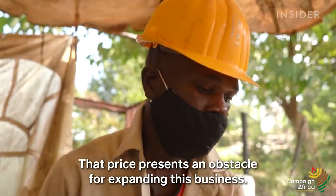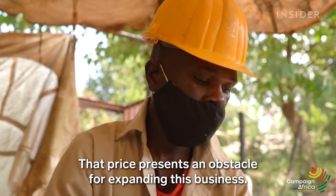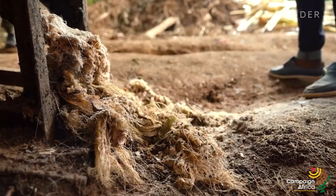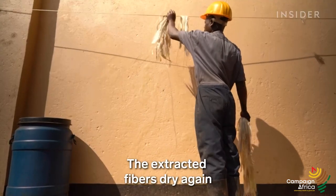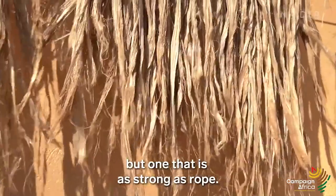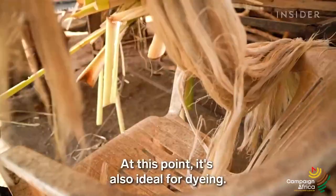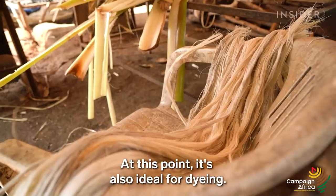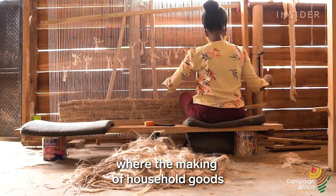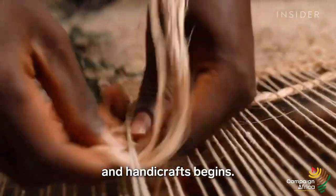That price presents an obstacle for expanding this business. The rest of the work is done by hand. The extracted fibers dry again until they feel like a silky yarn, but one that is as strong as rope. At this point, it's also ideal for dyeing. The final stop is the weaving shed, where the making of household goods and handicrafts begins.